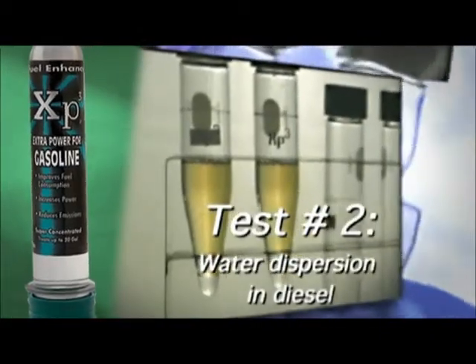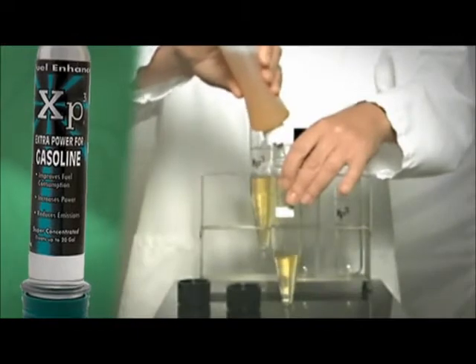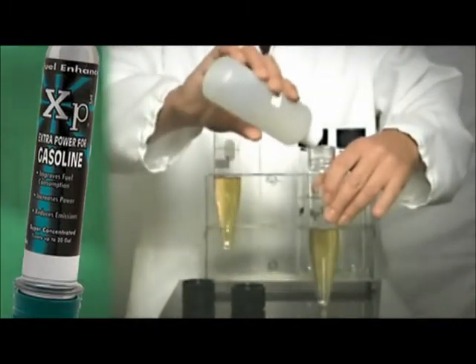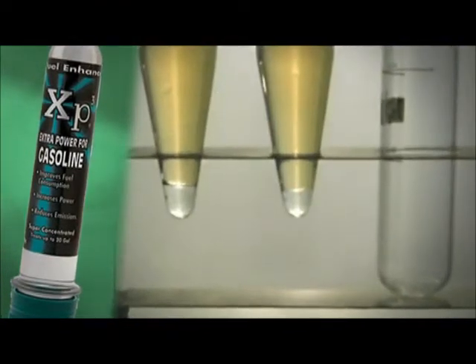Now we will see what happens to the additives when applied to diesel and water. Water is contained in the fuel tanks by condensation. Although this phenomenon cannot be avoided, it can be corrected. In this test, we add approximately one cubic centimeter of water to the fuel. After shaking the tubes, we immediately notice how the water is trapped at the bottom, stuck to the walls, and emulsified in the fuel.